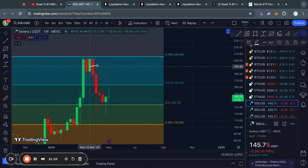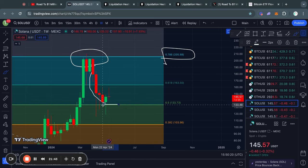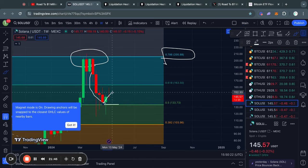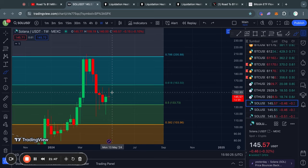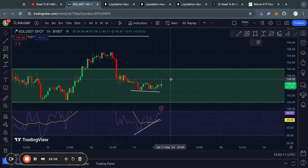Taking a look at Solana on the weekly time frame: a couple of weeks ago Solana got rejected from the 0.786 Fibonacci level, after which there has been pretty much nothing but downside. We did find some support at the 0.5 Fibonacci level and are now potentially trading to the upside again. Let's zoom in and take a look at the short-term support and resistance levels for Solana to better understand what we can expect.